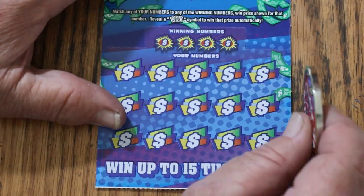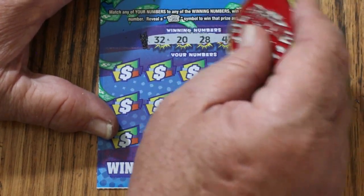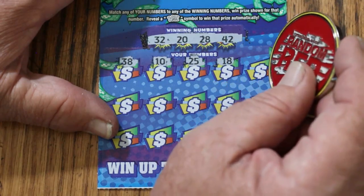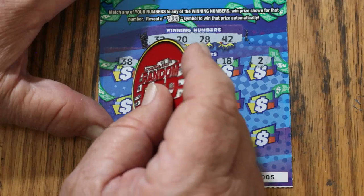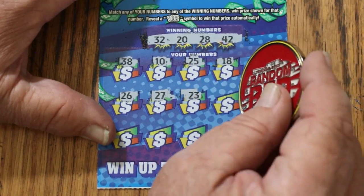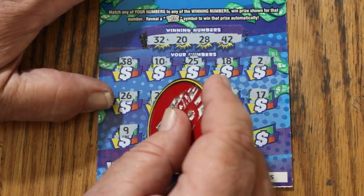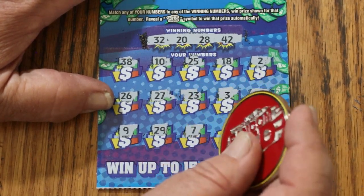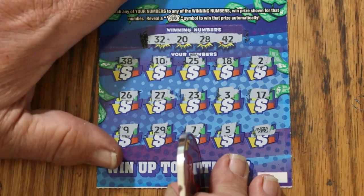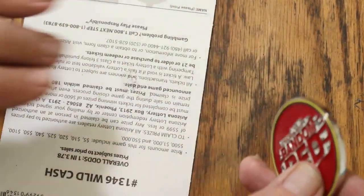Ticket 005: 32, 20, 28, 42, 32, 38, 10, 25, 18, 2, 26, 27, 23. Number 3, number 3, 17, number 9, 29, number 7, number 5. And a wild in the last spot — five bucks. Every little bit helps.